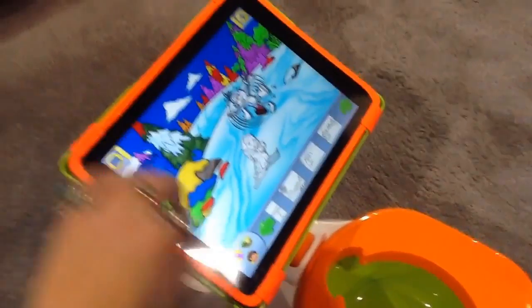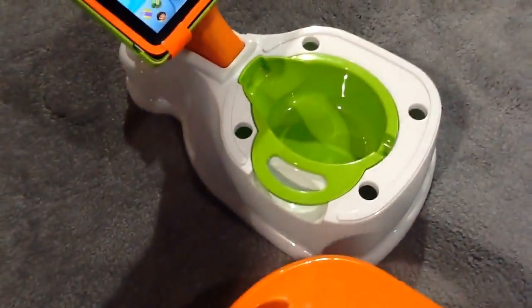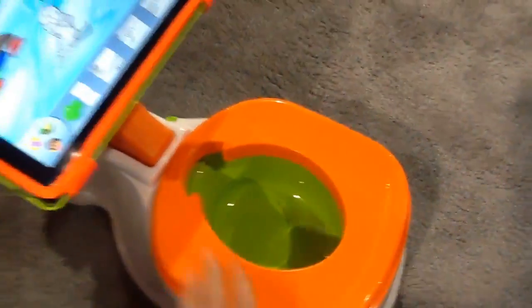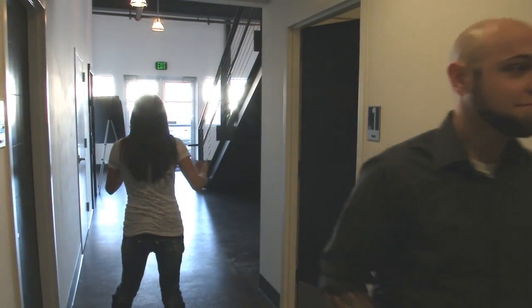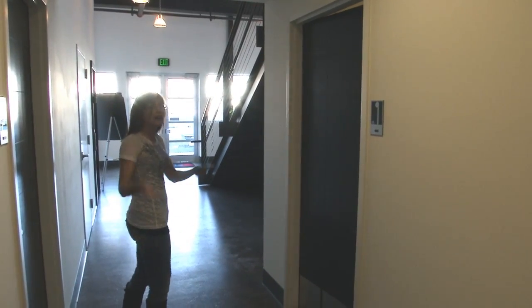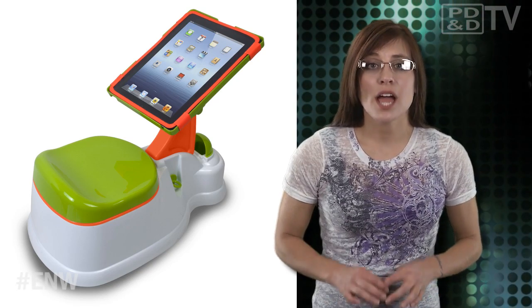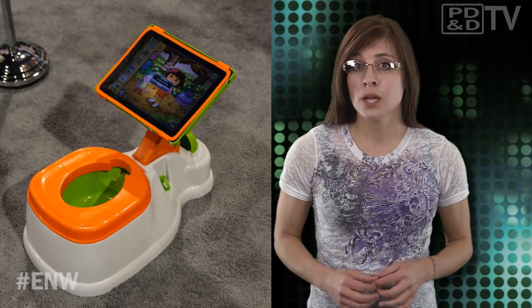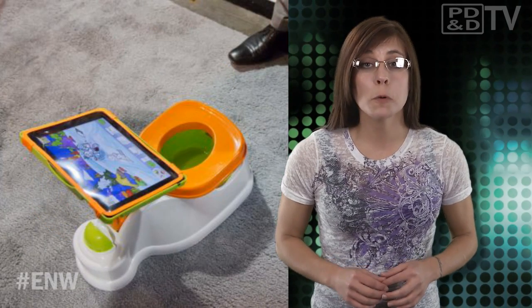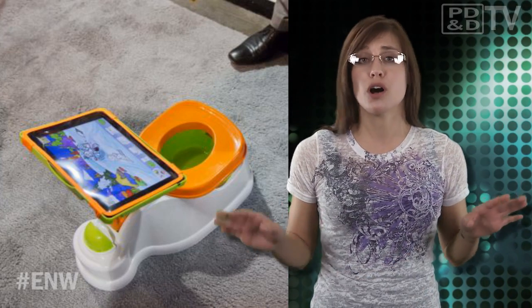They even get rewarded once number one or number two has been completed. The iPotty comes equipped with a detachable stand which includes a safeguard for the iPad for those moments the kids miss or decide to use their hands instead of toilet paper — it happens more than you think. While this gadget may seem a bit wacky for you non-parent types, I do appreciate the company's attempt to distract young ones during a time that can actually be quite intimidating to them. Not only that, they are even making it somewhat educational by incorporating digital technology, which is a heck of a lot better than some of the advice I've received from those so-called expert books.